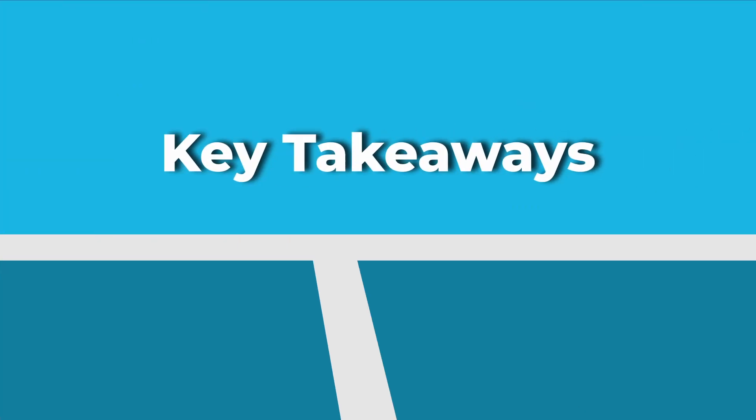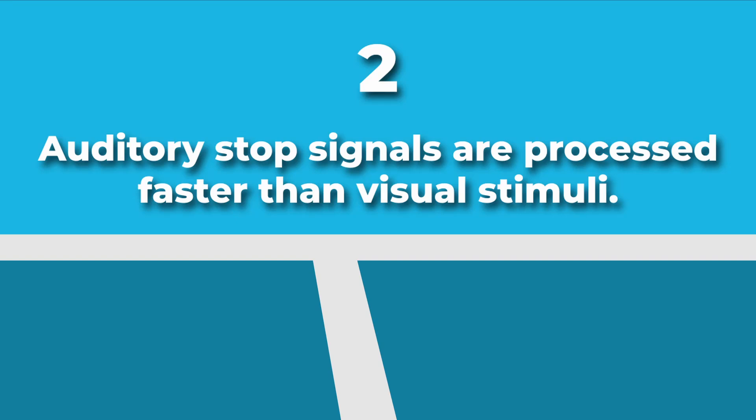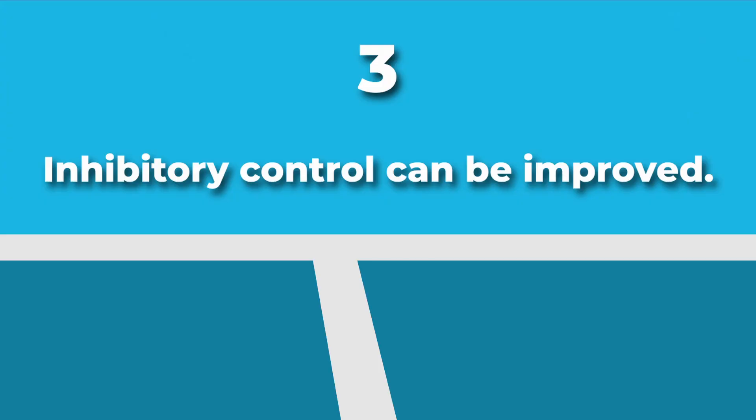Here's a summary of what we've covered. Number one: letting out balls go is a competitive race between go and stop processes in our brains. Number two: auditory stop signals are faster than visual signals to inhibit a response, so help your partner by calling the ball out early and loudly. Number three: we can improve our inhibitory control with physical practice, mental strategies, and video review — start simply, then increase the challenge by manipulating timing, court position, pressure, and cognitive load. Drop a comment letting me know what drill you're going to try first, and let me know if there are other ideas for content you'd like to see. Thanks for watching.